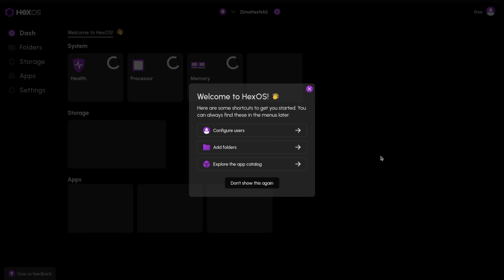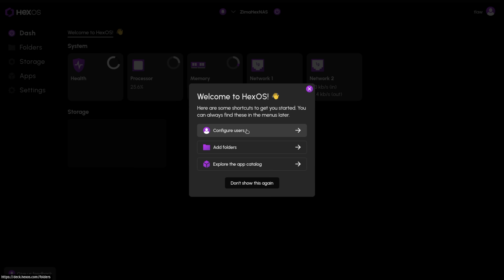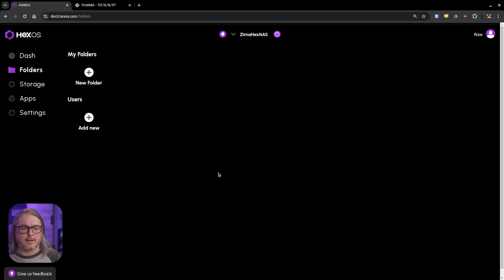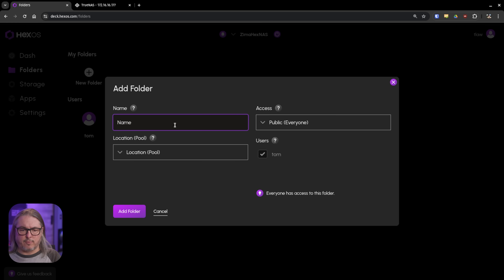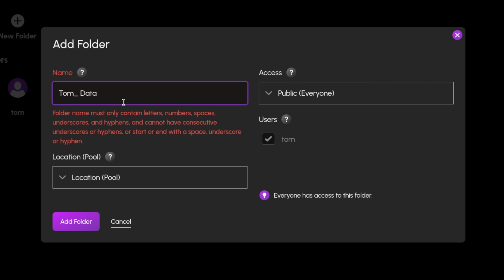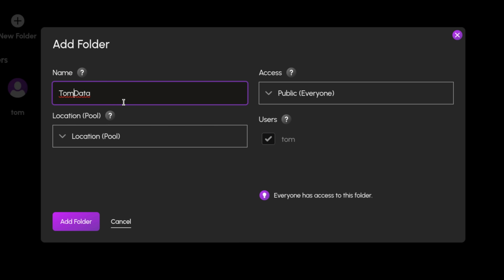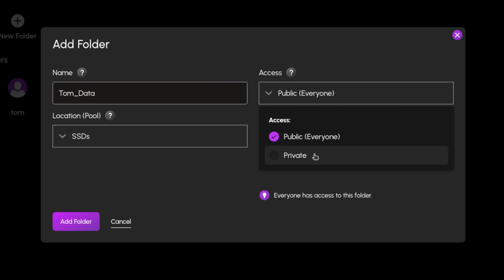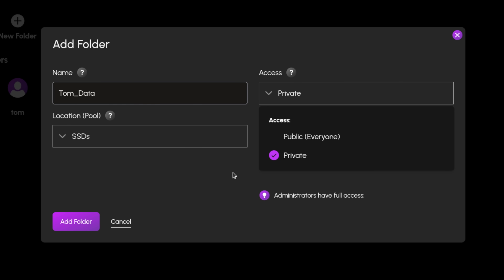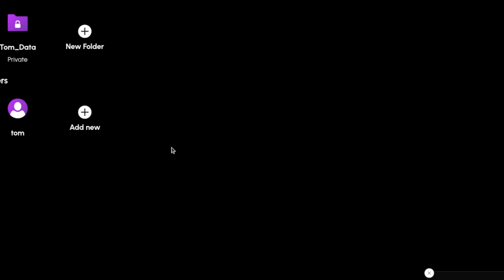Now that we're in the dashboard, let's go ahead and add a user — Tom is a good user to add. Interesting — we can put a space, but if we put an underscore and a space together it won't allow that. I don't recommend folders with spaces, so we'll go ahead and use an underscore. You can set the location to SSDs, choose public or private, and choose whether Tom has full access or view only. Add folder, and our folder is created.